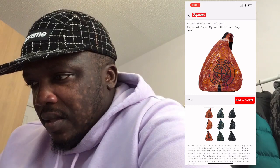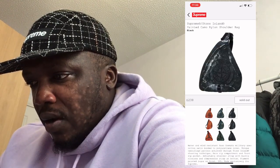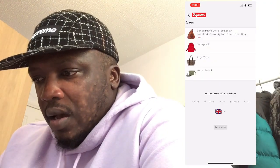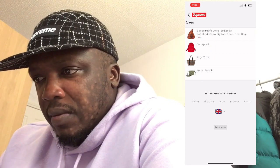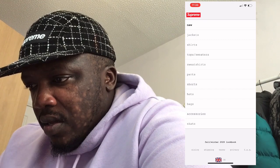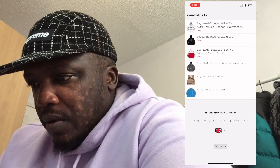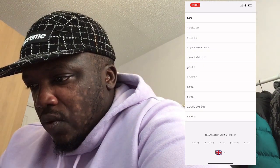That is weird — I remember when I was in high school these backpacks came into fashion, but the color scheme is horrible. And for 238 pounds, that's a lot of money. I'd rather add another 200 pounds and get myself a small MCM backpack.